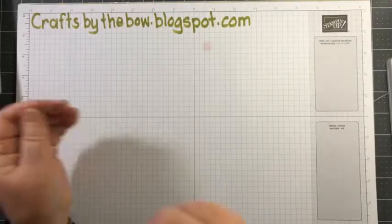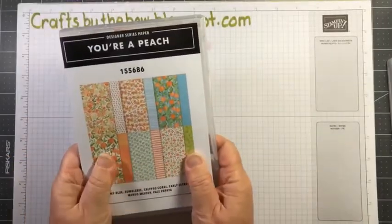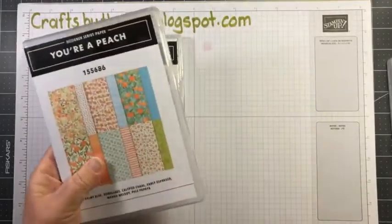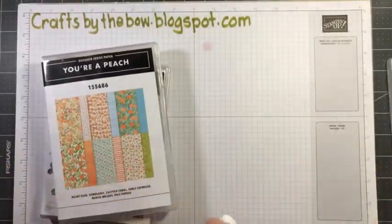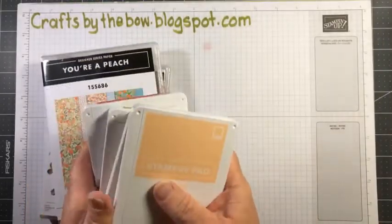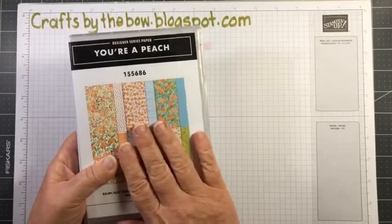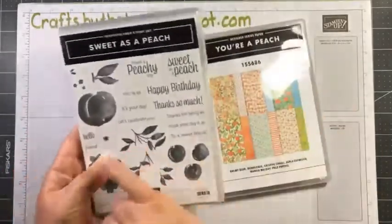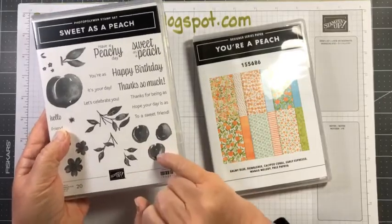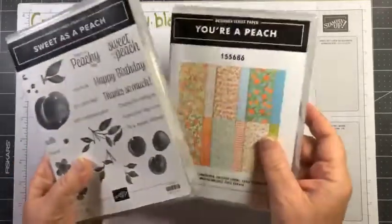I'm going to use my Sweet as a Peach stamp set and my You're a Peach paper, which goes with this set — it's in the annual catalog, an annual item. I've got a collection of inks out: balmy blue, old olive, calypso coral, and pale papaya. You might have seen my very first Facebook Live where I used this exact suite and showed how to make the little peaches with two-tone colours. I'll be doing that again tonight because once I'd seen those peaches with two colours, I didn't want to go back to just a one colour peach.